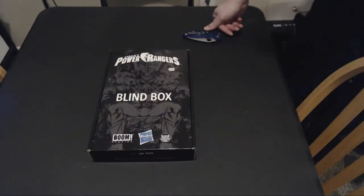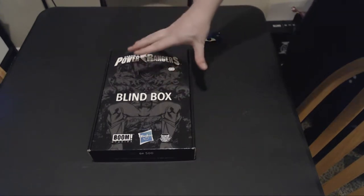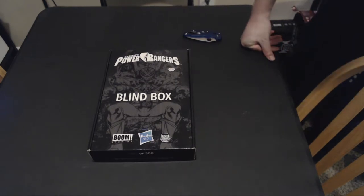Hello, this is Water Elemental, and today I have something a little bit different. Today I have a rare Power Rangers blind box comic book from Boom Studios, Hasbro, and a promotion for local comic book shop day.